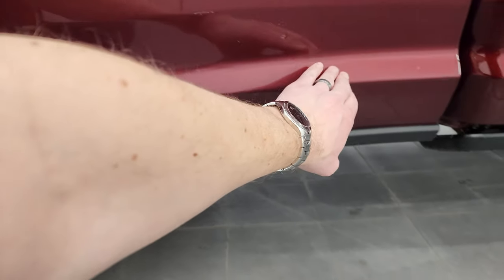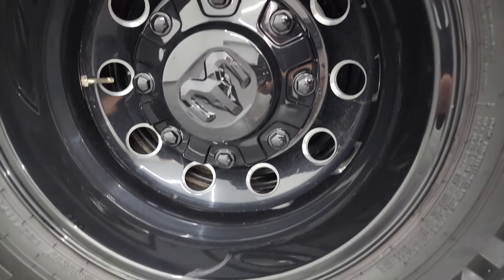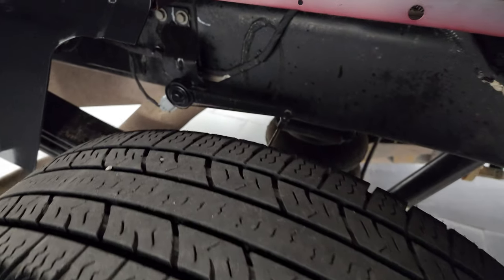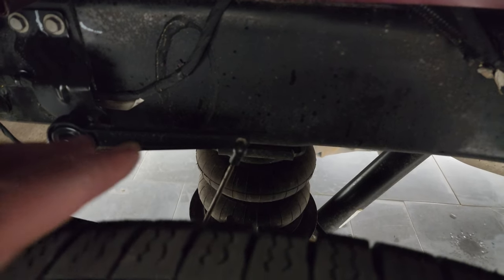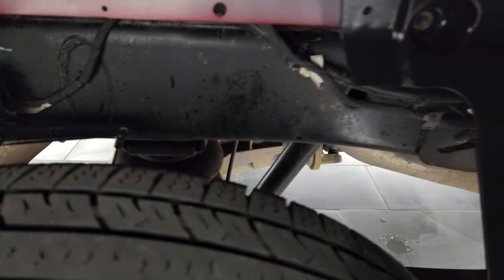It does have the 3M rock guard on there, which is nice — keeps your dually tubs looking good. The back wheel is in excellent shape as well, and the back tires have just as much tread as the front tires. This one does have the rear airbag auto-leveling suspension, so when you get a heavy load on here, it pushes the bar up, tells those airbags to pump up, and levels out the back end of your truck.